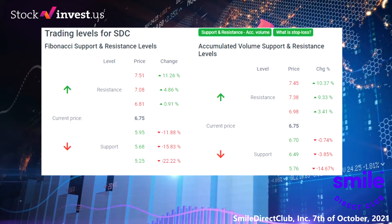Other levels you should watch based on the famous Fibonacci model: buy at $5.95, $5.68, and $5.25. Sell at $6.81, $7.08, and $7.51.